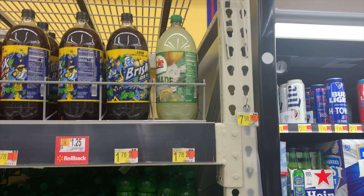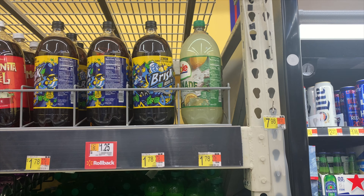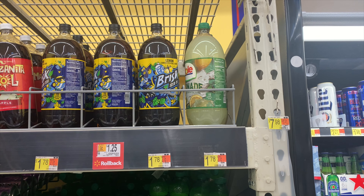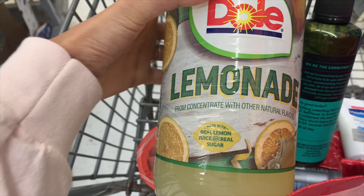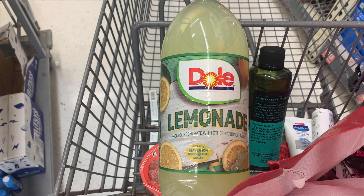I was so excited my store still had lemonade in stock because I love lemonade. We didn't have the pink lemonade but we do have the original. It's on rollback and rang up $1.25 at the register. I paid $1.25 out of pocket and submitted to Ibotta for $1.78, making it a 53-cent money maker. It's free — and they paid me — so what gets better than that?